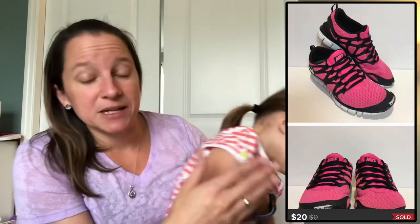Another pair of shoes, but this one I picked up at a thrift store — these are Nike and the product line is called Free. The Free line usually sells really well. I did sit on them for a little while, paid $2.50 for these and sold them for $20.